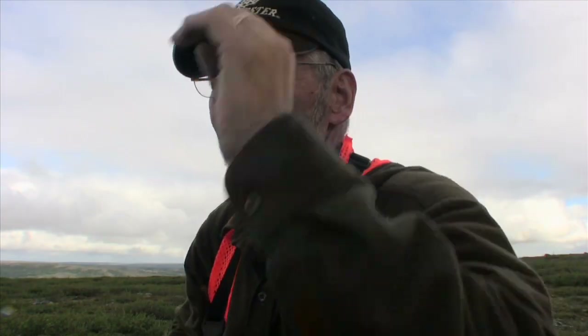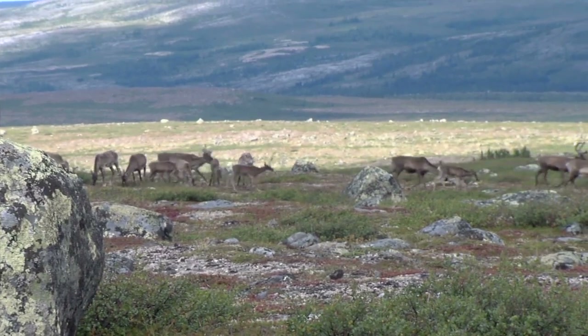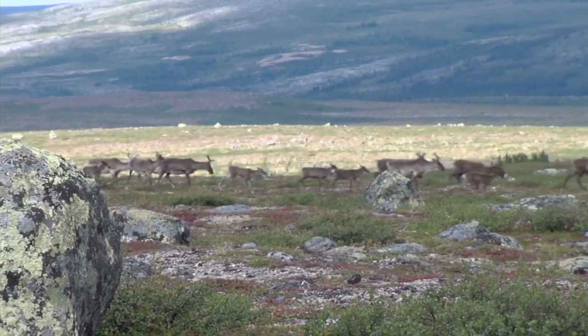We got some nice bulls — a big bull way in the back, naturally. Oh, they're coming this way. And all of a sudden, here comes some more caribou.